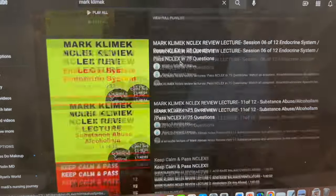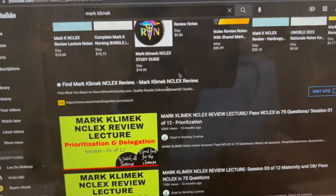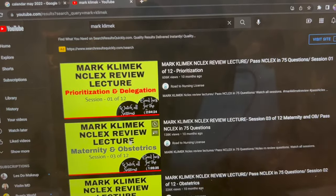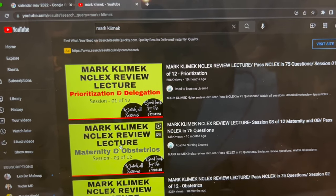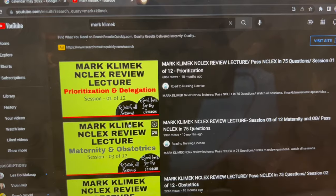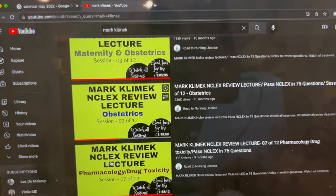The last resource I used was Mark Klimek's lectures on YouTube. I went through all 12 of them before the exam. He really helps you know important things and how to memorize them — things that will appear on the NCLEX or your HESI exit — and I think it helped me a lot.